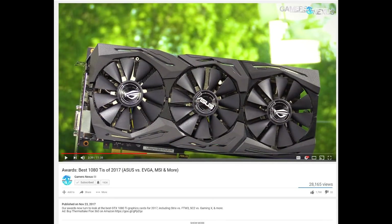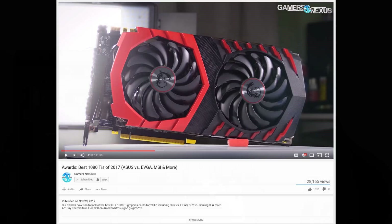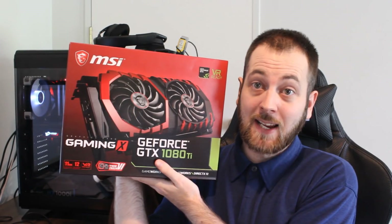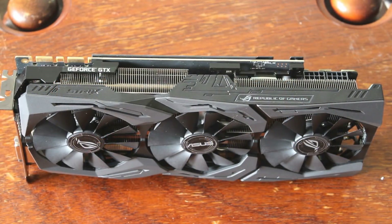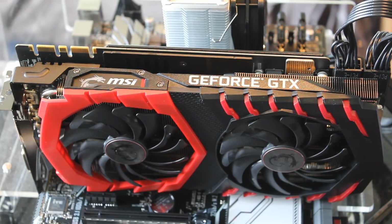Gamers Nexus picked the Asus Strix as their top 1080 Ti model, with the MSI Gaming X in close second. I ran both back to back — the Strix GTX 1080 Ti and then the MSI Gaming X GTX 1080 Ti, which is my personal GPU — and personally I would pick the Gaming X, though it's very close. Both are fantastic in terms of temps and noise. Just look at pricing and pick whichever is cheaper where you live.